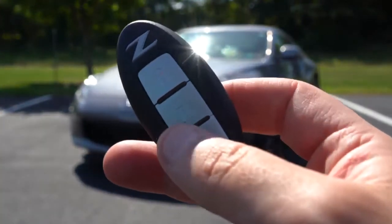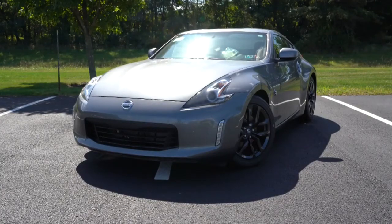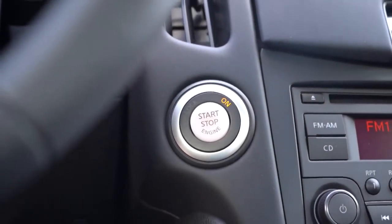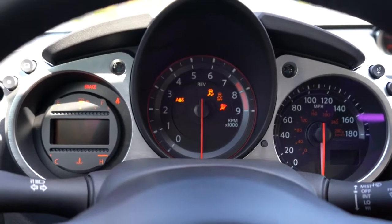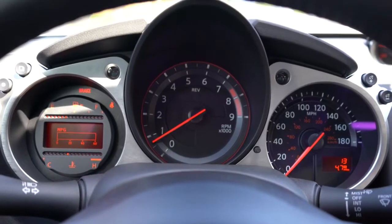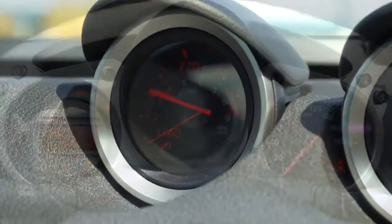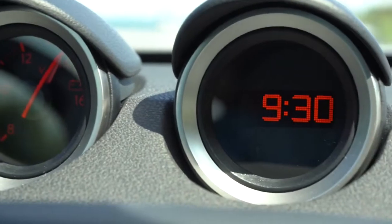The key features a Z logo, lock/unlock buttons, and the car has keyless entry — just keep the key in your pocket, press the brake and clutch, and use the engine start button located near the driver's right knee. Once started, the tachometer is front and center, the speedometer is on the right, and the left side has fuel info and miles per gallon readout. Additional gauges up top show oil temp, battery info, and the time.